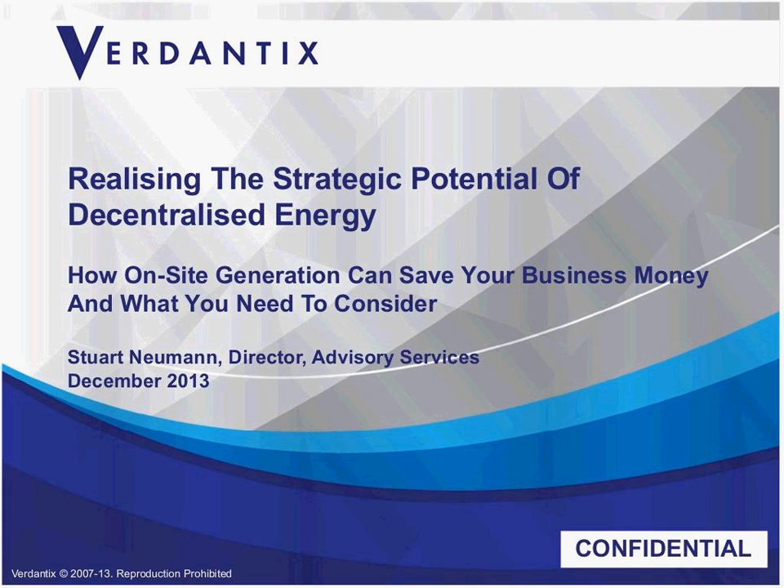If you have any questions during the webinar, please use the Q&A chat box at the bottom, type in your questions, and we'll take them up at the end during our Q&A session. There will also be an exit questionnaire after the webinar, so if you could please take a few minutes to fill that out, that would be greatly appreciated.